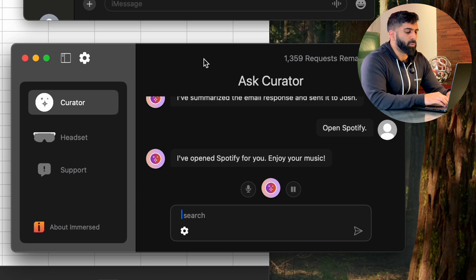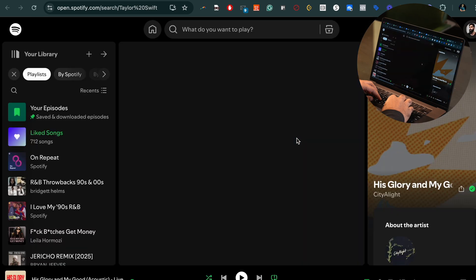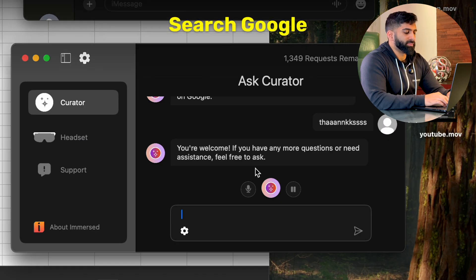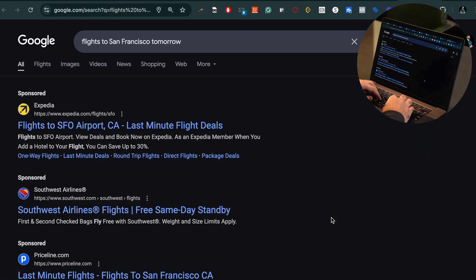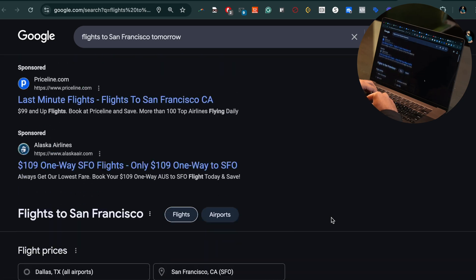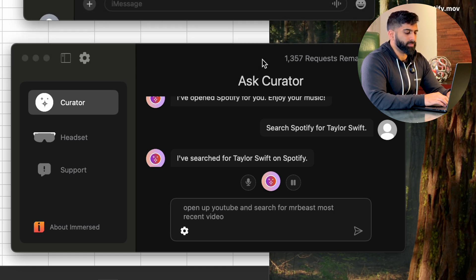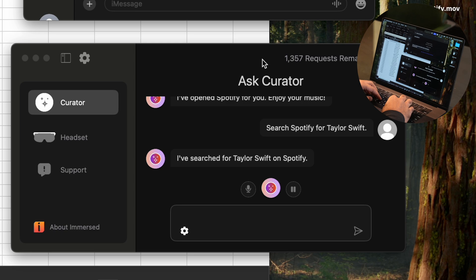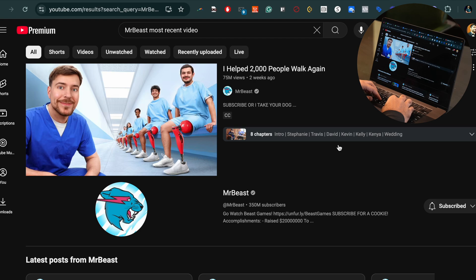Hey Curator, search Spotify for Taylor Swift. I've searched for Taylor Swift on Spotify. Hey Curator, search Google for flights to San Francisco tomorrow. I've searched for flights to San Francisco for tomorrow. Hey Curator, open up YouTube and search for MrBeast's most recent video. I've opened YouTube and searched for MrBeast's most recent video.